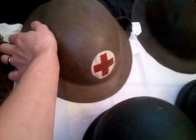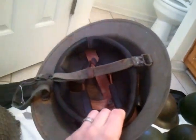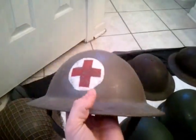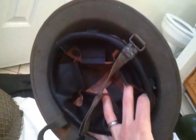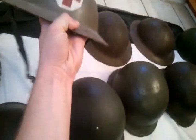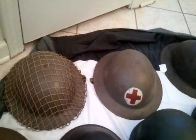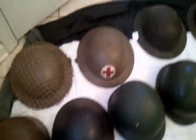Moving on, I got this medic helmet which, once again, I thought was British World War Two, but it's actually the same model as the first helmet — Dutch. This one would be more medical or civil defense related rather than fire brigade. Supposedly neither of these helmets were actually used in the military. I only paid five dollars for that one at the same auction.